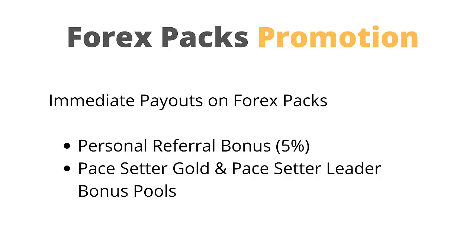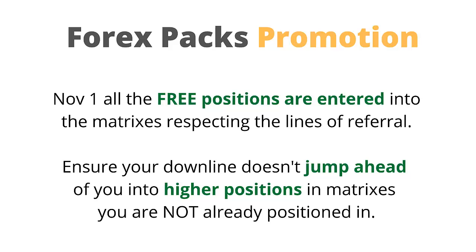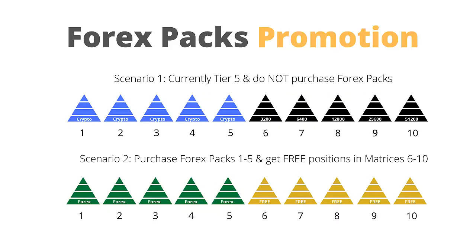Looking at what immediate payments are paid on Forex packs: the personal referral bonus of 5% is paid immediately, and the paysetter gold and paysetter leader bonus pools are paid immediately. Matrix and matching bonuses on Forex packs purchased in the promotional period are paid out on November 1st. The reason for the delay is that on November 1st all the free positions are entered into the matrices respecting the lines of referral, and only then are commissions paid. To ensure your downline doesn't jump ahead of you into higher positions in matrices you are not already positioned in, it is vital to purchase as many Forex packs as possible to lock in positions in any matrices you are not currently being positioned into.